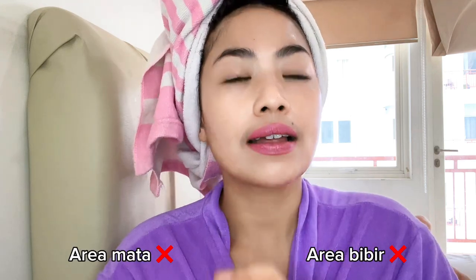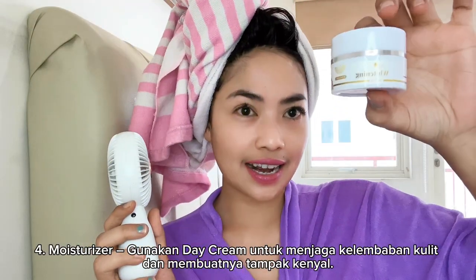Ini dari area mata dan bibir ya, guys. Ini biar lebih cepet menyerap serumnya. Oke, lanjut ke cream siang dari Lesta Beauty Skin yang white mistok.